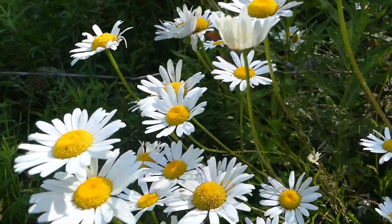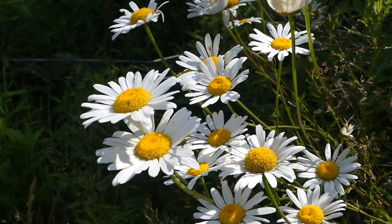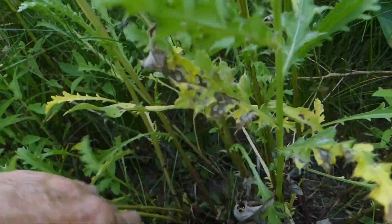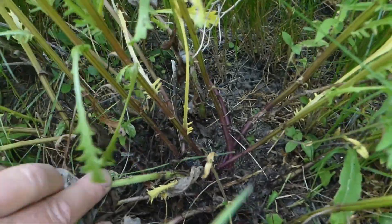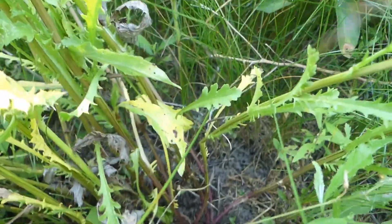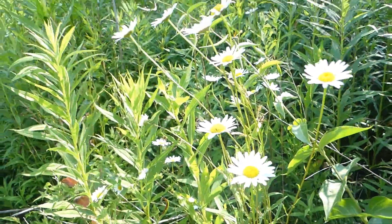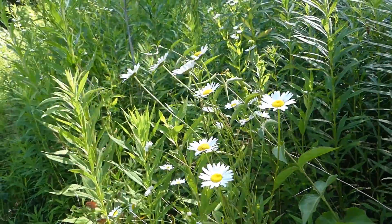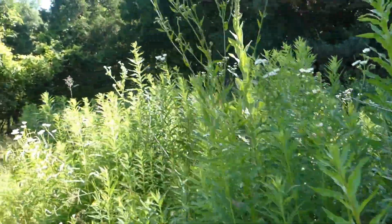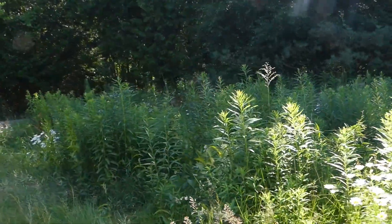Each of these flower heads is going to produce roughly 250 seeds. It is quite vigorous — all of these that my hand is holding is all one plant — and one plant has the capability of producing up to 26,000 seeds, though more than likely it is three to four thousand. It really depends on the location and circumstances.